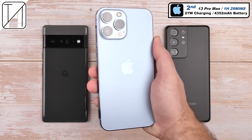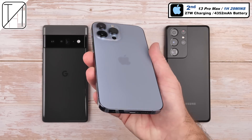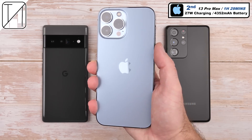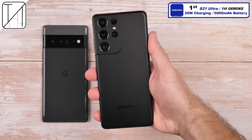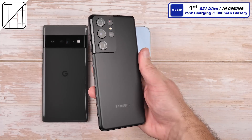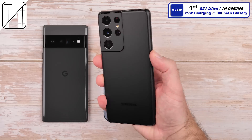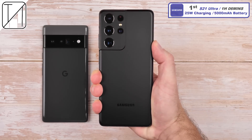Second place: the iPhone 13 Pro Max with a significantly smaller battery at 4352 mAh, finishing in 1 hour and 29 minutes thanks to 27W charging. And first place goes to the S21 Ultra — 1 hour and 6 minutes, 25W charging, and a similar-sized battery to the Pixel at 5000 mAh — which is definitely very impressive.